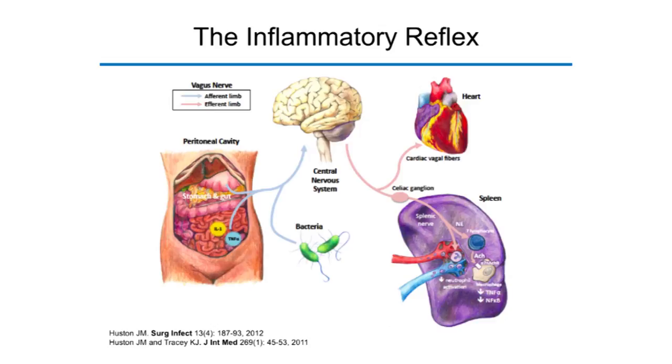Over the past 10 to 15 years, some of the key components of the efferent pathway — which we call the cholinergic anti-inflammatory pathway — have been elucidated, such as the spleen, T lymphocytes, and the alpha-7 nicotinic acetylcholine receptor, which is on the surface of the cytokine-producing tissue macrophages.